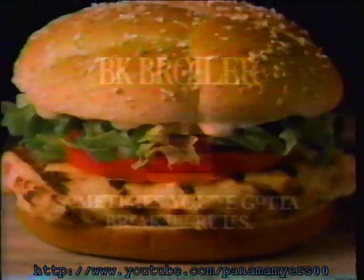Introducing the BK Broiler. To make a great tasting chicken sandwich, sometimes you gotta break the rules.